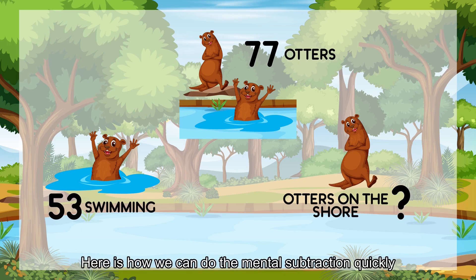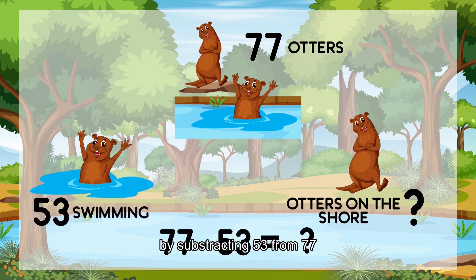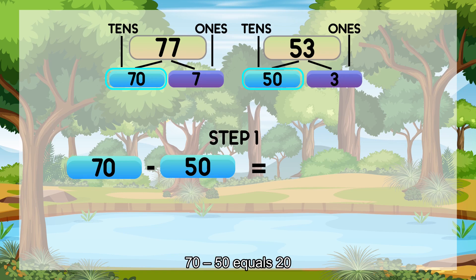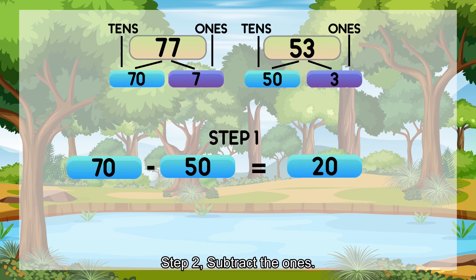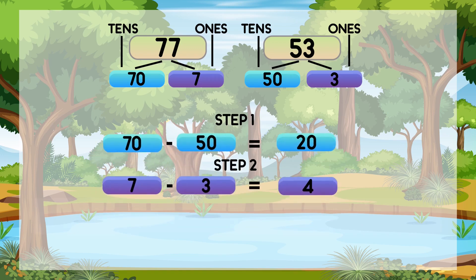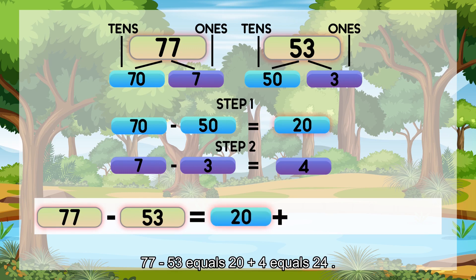Here's how we can do the mental subtraction quickly, by subtracting 53 from 77. Step 1: Subtract the 10s. 70 minus 50 equals 20. Step 2: Subtract the 1s. 7 minus 3 equals 4. 77 minus 53 equals 20 plus 4, which equals 24.